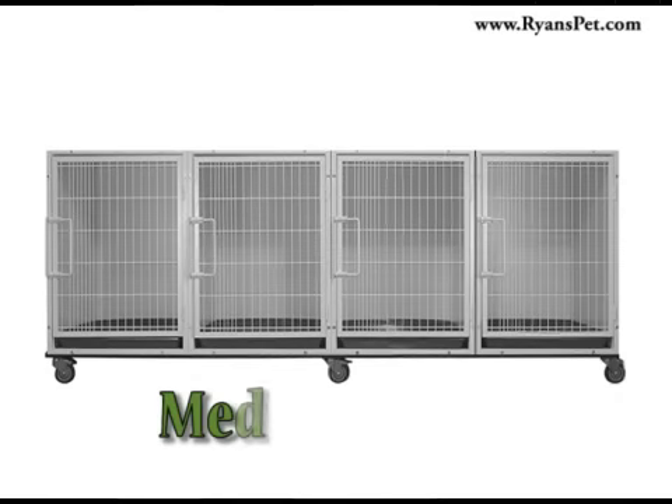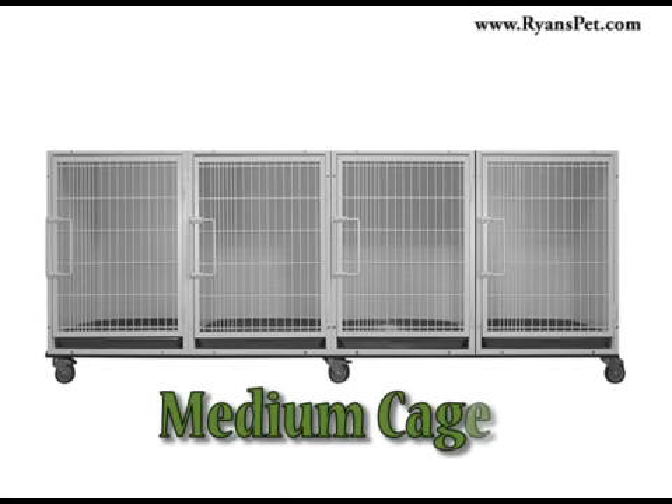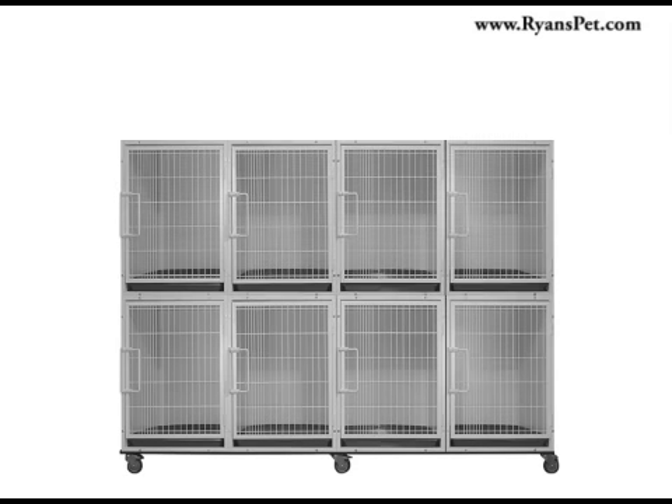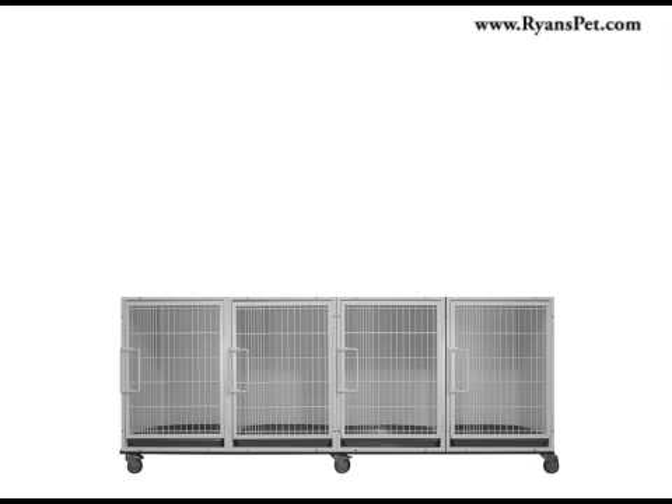Begin building your setup by choosing the right base configuration. The medium cage is a medium sized, single door cage unit. A base configuration with medium cages gives you four individual spaces and allows you to stack either medium or small units on top depending on your needs.